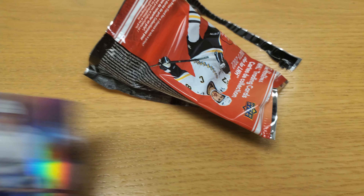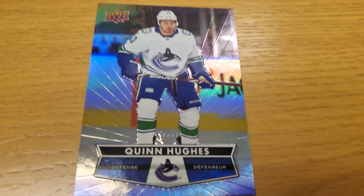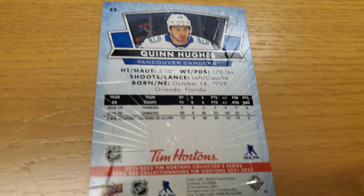Alright, let's see which cards we got. First one: Quinn Hughes from the Vancouver Canucks. Sweet deal — I've got a Canucks card already. There's his stats on the back. Actually, these cards look really nice. Upper Deck has always been something they don't skim out on, which is kind of nice.